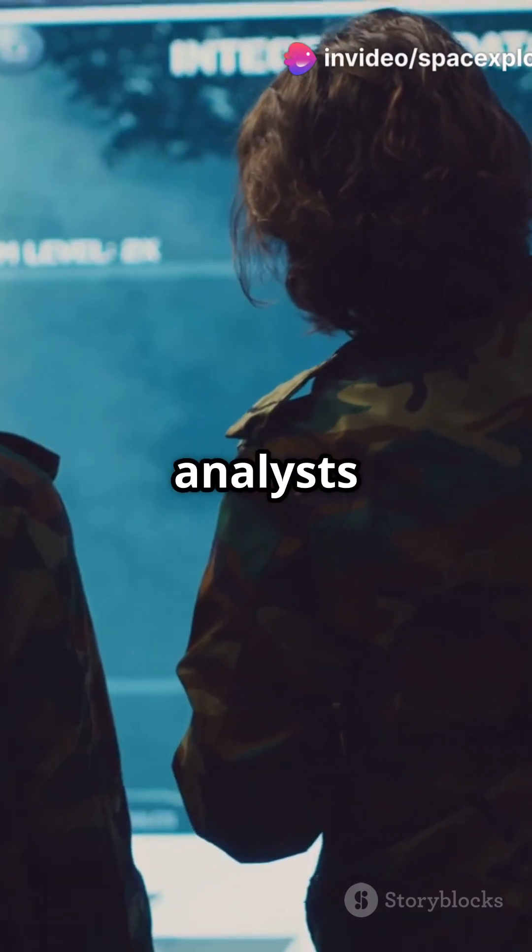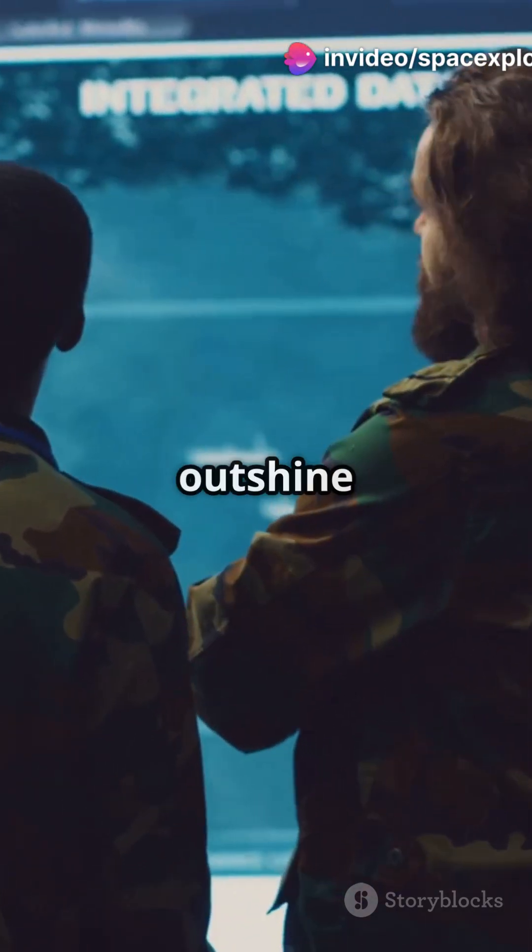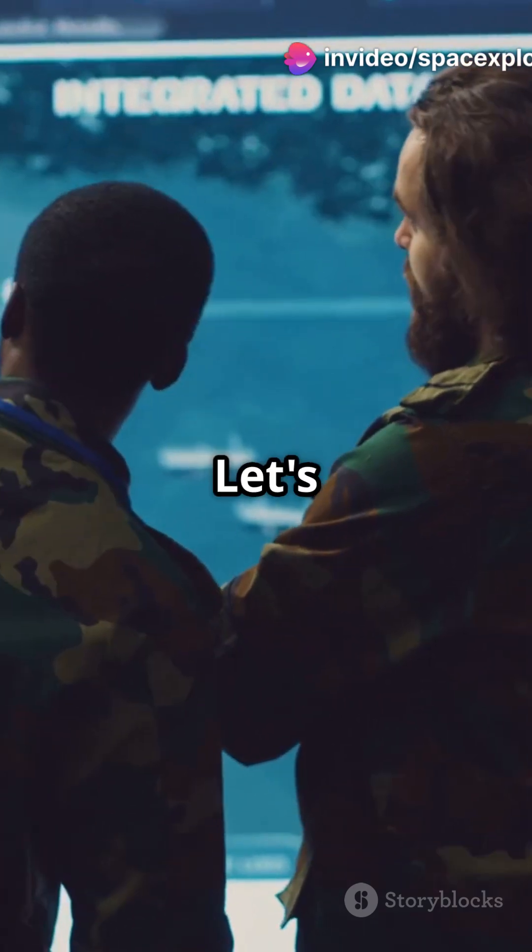Why do 70% of military analysts think the J-36 might outshine the F-35? Let's find out.